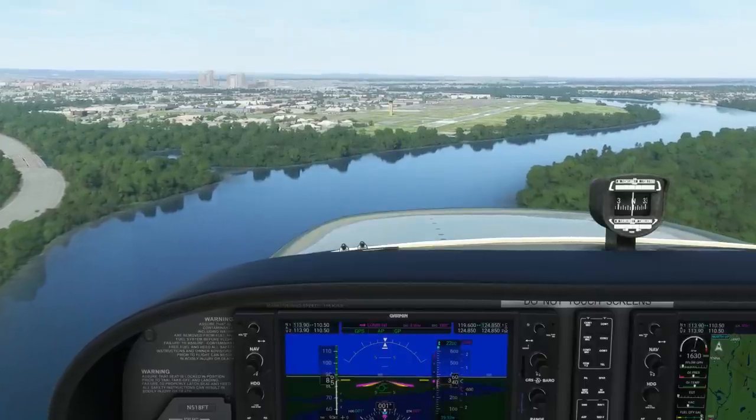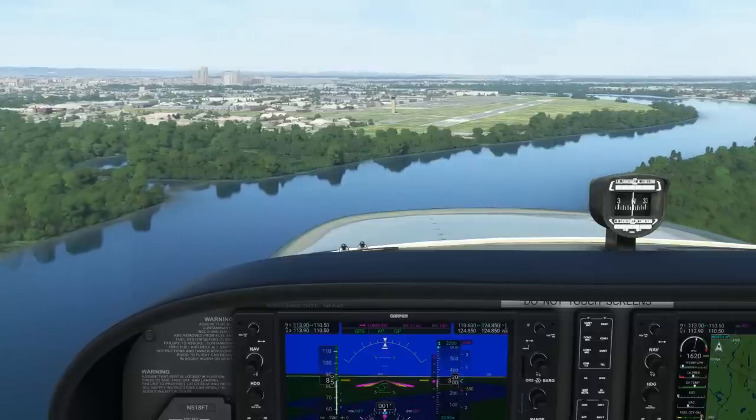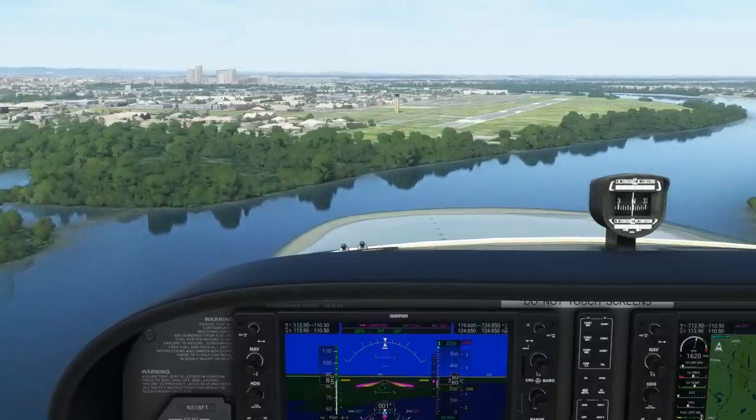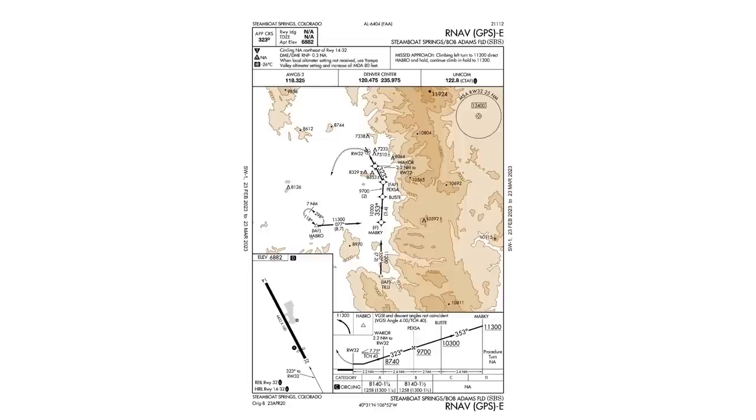With GPS and its associated RNAV approaches, many smaller airports that don't have ground-based instrument approaches like ILS or VOR can be accessed in IFR conditions. Approach plates for RNAVs published by the FAA can lead us to think that their standard cookie-cutter look and feel means most approaches are generally the same.